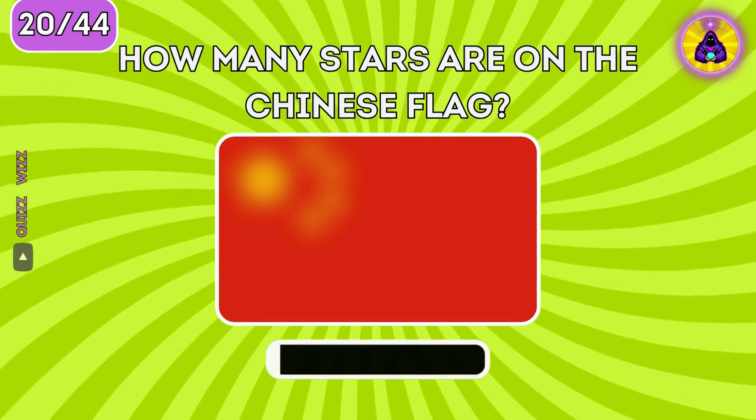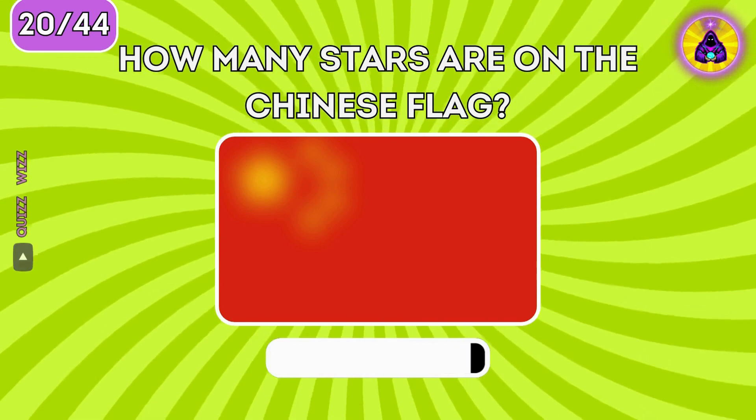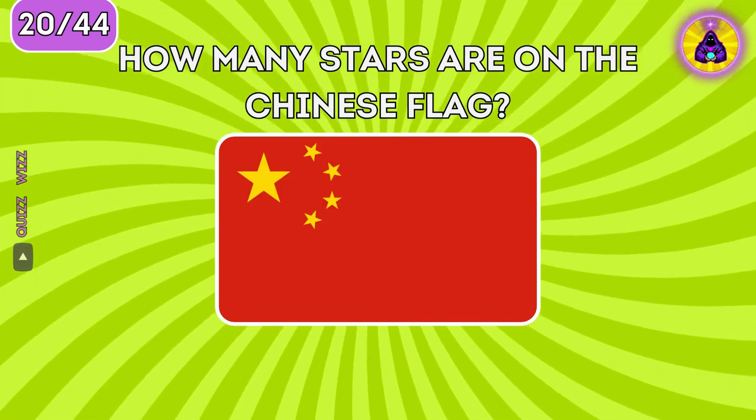How many stars are on the Chinese flag? The correct answer is five stars.